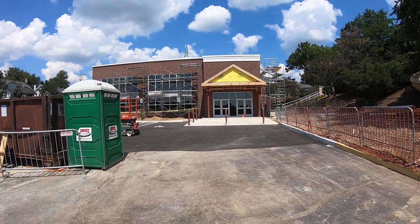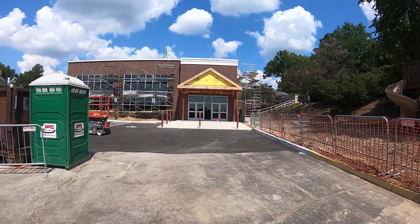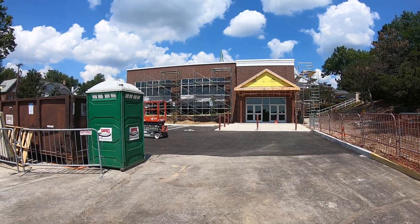Hey everybody, it's Pastor Drew. I'm standing outside the new building with a little bit of good news and a little bit of direction for your entrance into the church this weekend. The entrance into the new building is now open and you'll be able to use it this weekend.